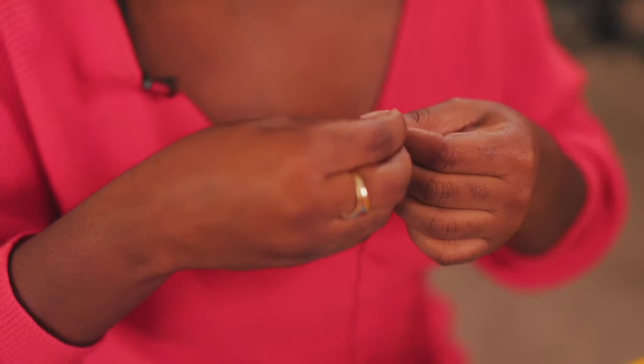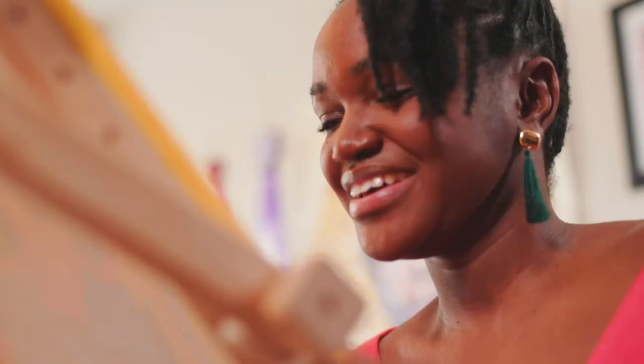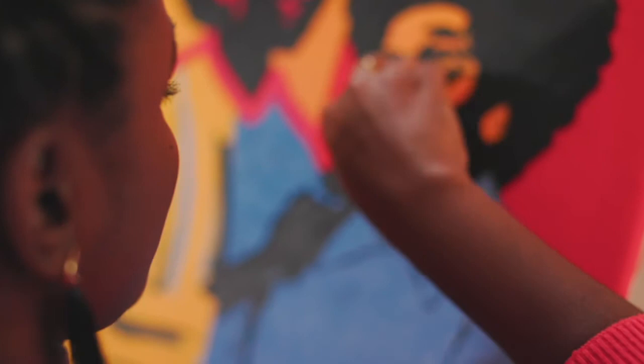My mom used to sew. She would always have me thread needles for her — that was the only thing that she would let me do. So I think now I'm basically a pro at threading needles. It's kind of interesting that now I'm kind of like a seamstress, but I'm sewing these portraits.